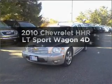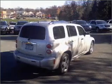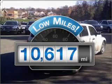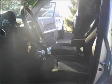Introducing the 2010 Chevrolet HHR. Travel the roads in style and comfort in this great vehicle. With low miles, this automobile will take you far and get you where you want to go, with a reliable engine connected to a smooth shifting automatic transmission.